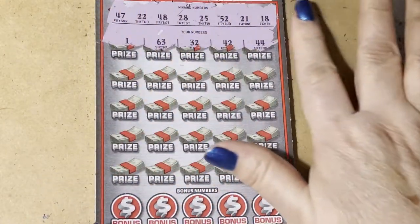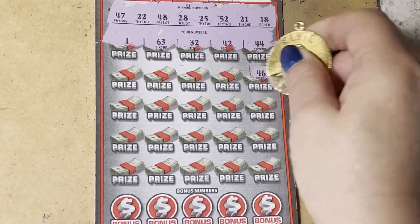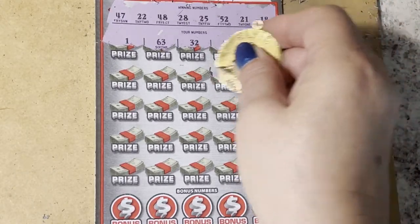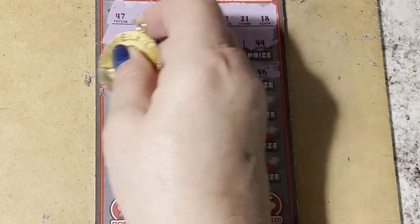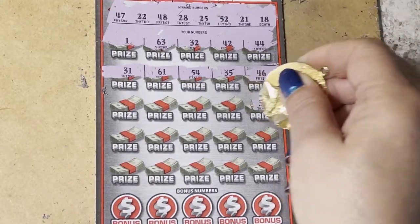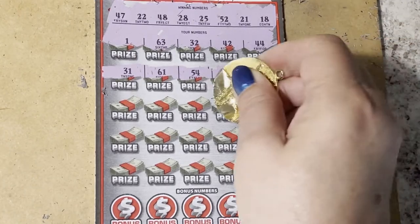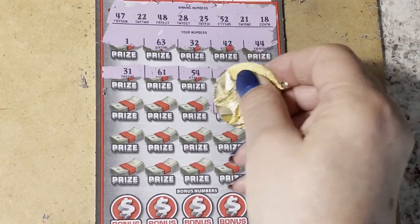All right, there's our first row — let's see if we have a match. I don't think I see it. Let's go to the next row. Next row. Oh, we got the two times — so this one is a winner! That's always good.